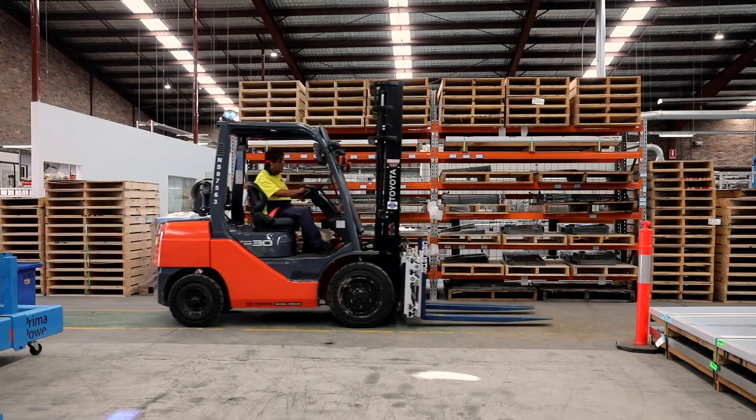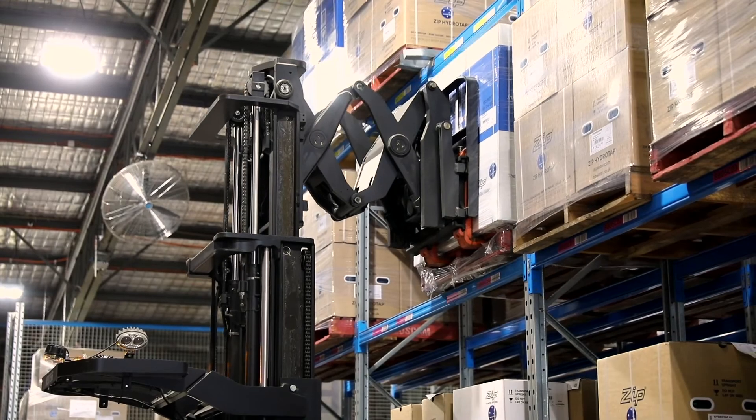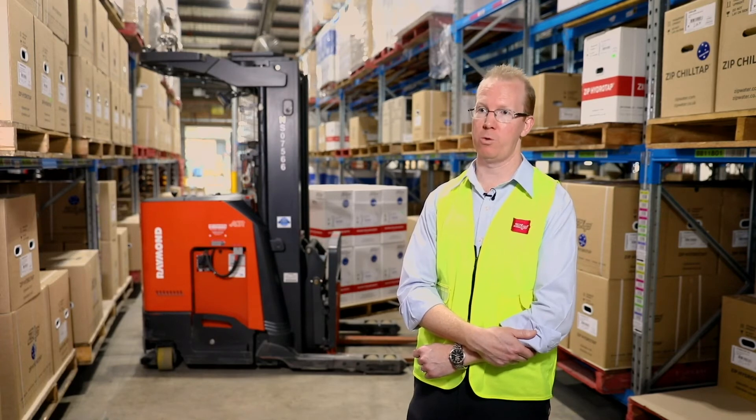We've been really impressed with the reliability and durability of the Toyota machines and they've performed really well in the time that we've had them. The convenience of a fully maintained fleet, including the servicing done by Toyota for the Toyota leased machines, has been a real win for us.